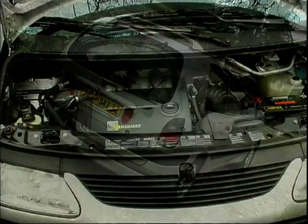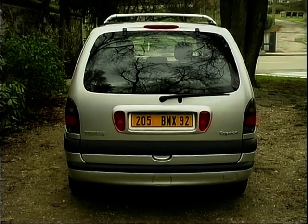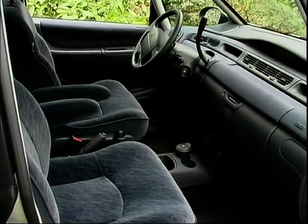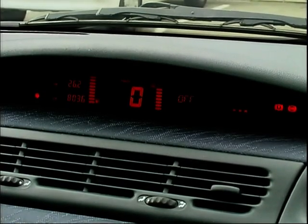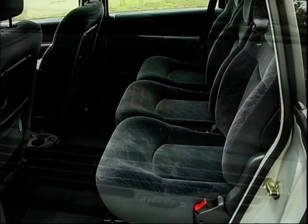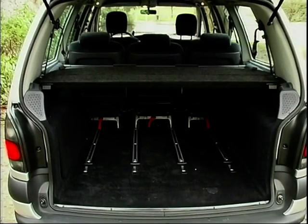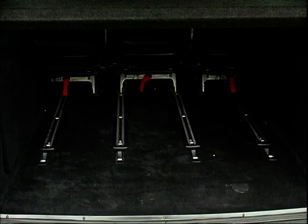This is the first time that the Grand Espace has been available with any petrol engine, and it's only going to be available in the RX-E, the top trim level of any Espace. That means it comes with an awful lot of equipment. In here we've got air conditioning with separate controls for driver and front passenger, there's a remote control for the stereo mounted at the steering wheel, and the seats are on Renault's unique rail system.